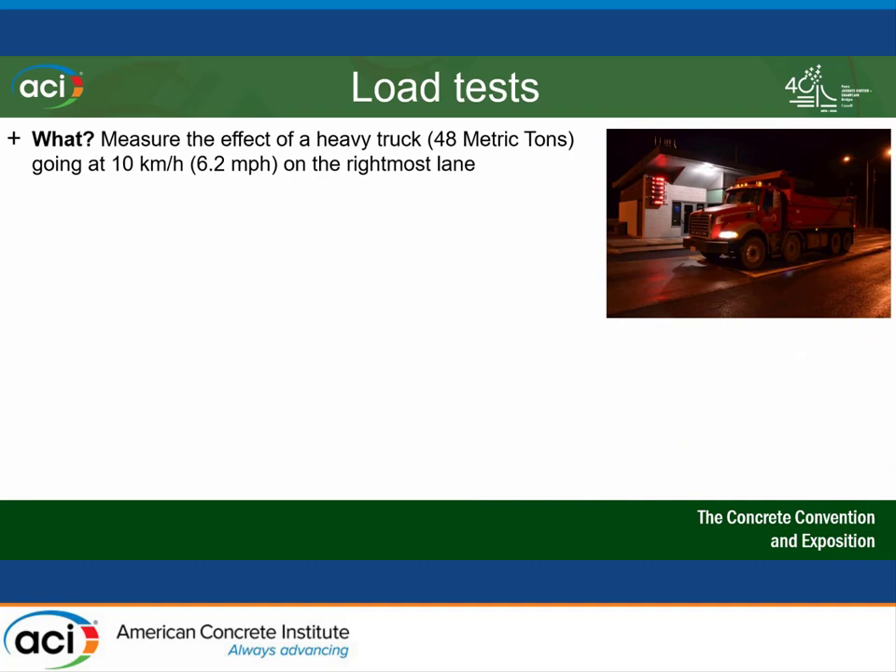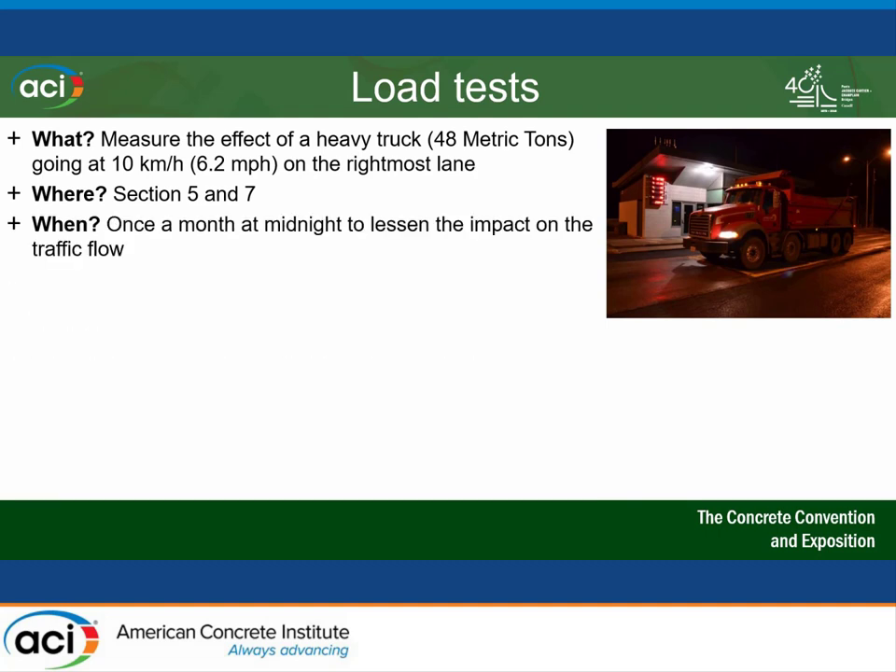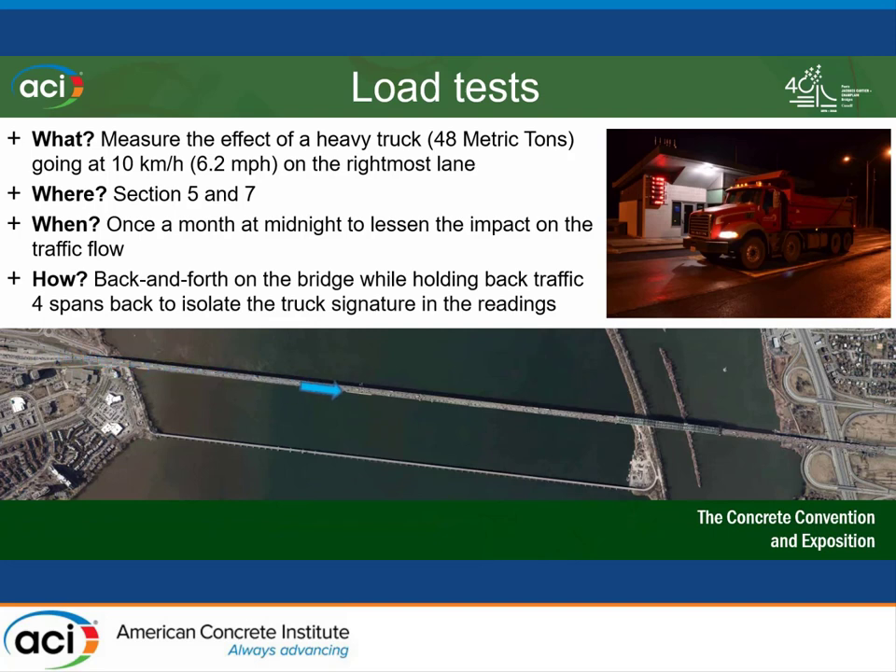The load test program involved measuring the effects of a heavy truck going over the bridge at 10 kilometers per hour. Since we couldn't stop traffic for 50 spans in a row, we used a very slow speed — basically 10 kilometers, like 6.2 miles per hour — only on the two sections where we have a monitoring system installed. We did this once a month at midnight to minimize traffic impact. We also had to avoid nights with Canadian games, as those created traffic jams at midnight. We did a back and forth between Nuns Island and the South Shore of Montreal, with trucks four spans back to isolate the data from interference.